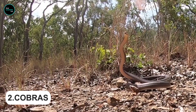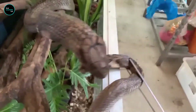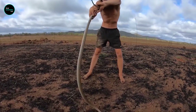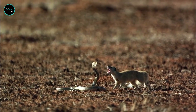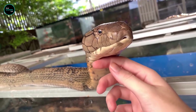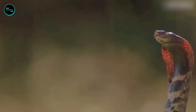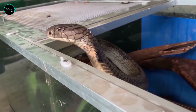Cobras are one of the most dangerous animals in the world. They use their venom to paralyze their prey and then swallow them whole. Their venom is so potent it can kill a human in less than 20 minutes. Cobras are well known for their ability to defend themselves against predators. When they feel threatened, they raise the front part of their body and spread out their hood — a display that warns predators to stay away.